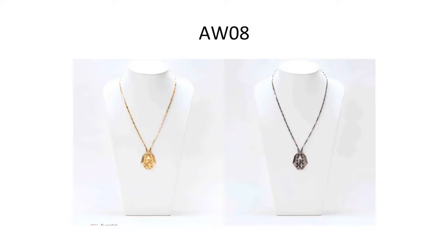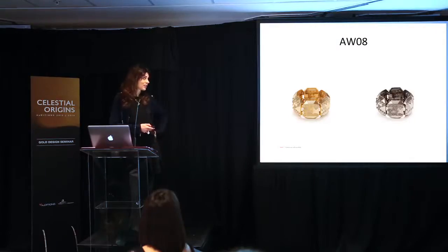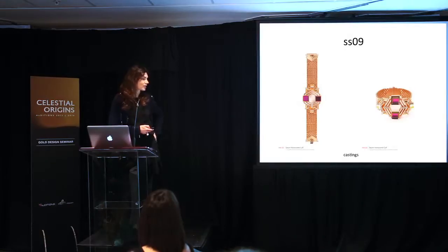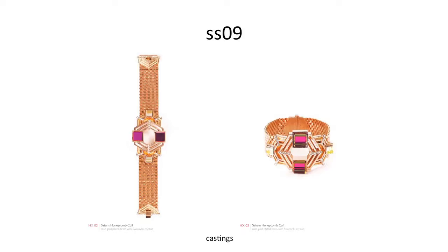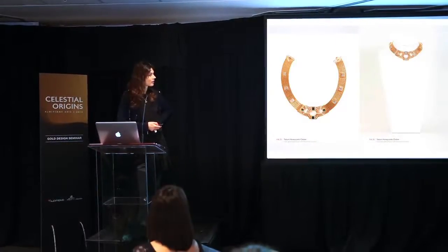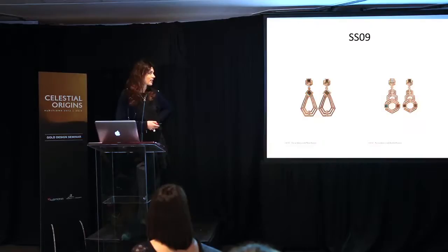Then I went back to chains — combining chain straps with casting and some stones. This got lots of attention from press and we were well impressed, but it wasn't a great seller, so it never made it into the Design Classics range.